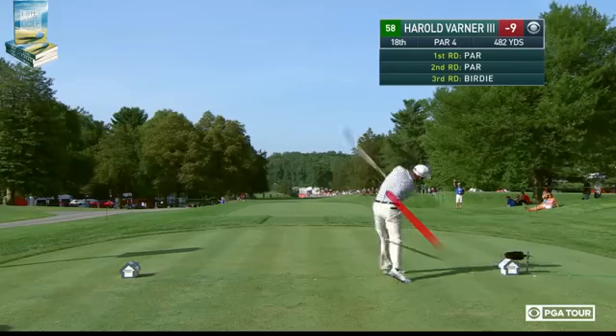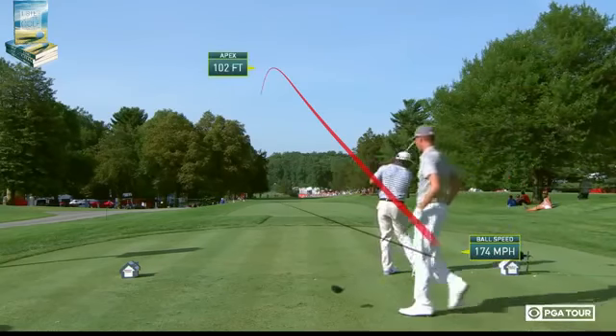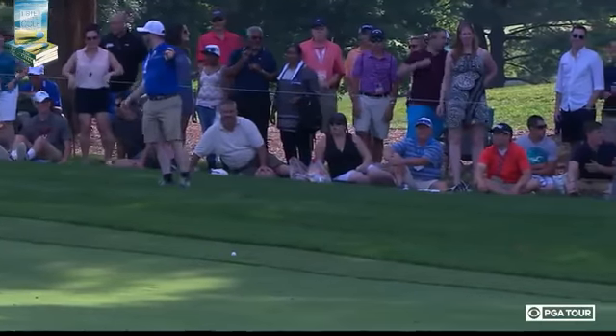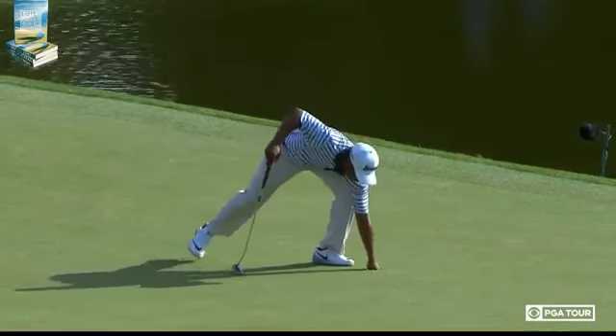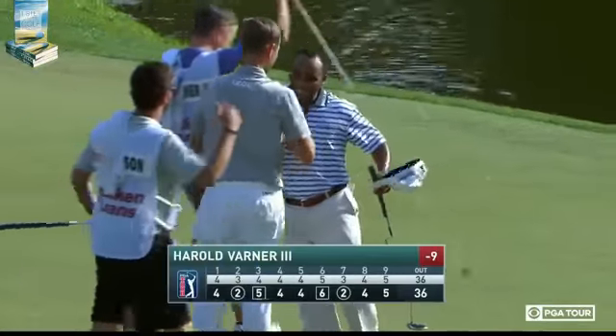At 18, Harold Varner the Third — the rookie needs par here to make it into the Open Championship field. Oh wait — he's lucked out. How about that? Scrapes the edge. It's a huge bend. Well, you better pack the cashmeres and waterproofs. Big 63 — three!